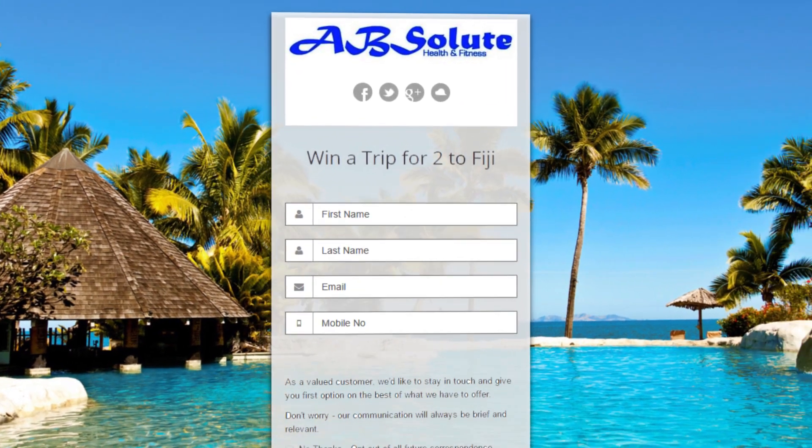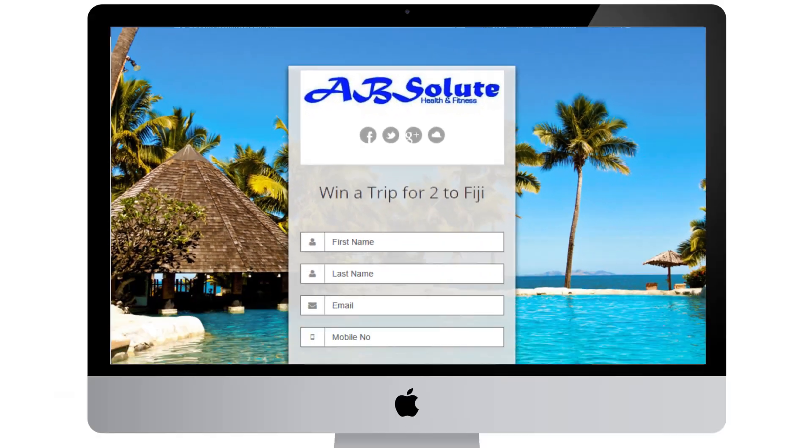Choose your own monthly incentive or share in the appeal of a larger prize offering.